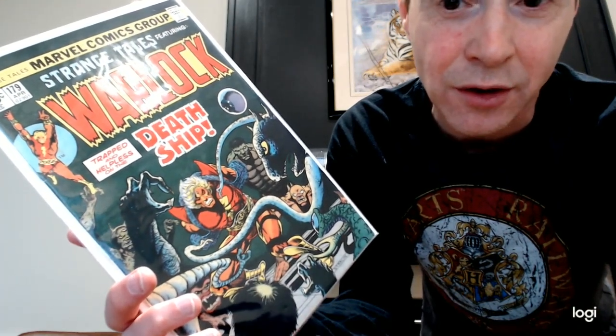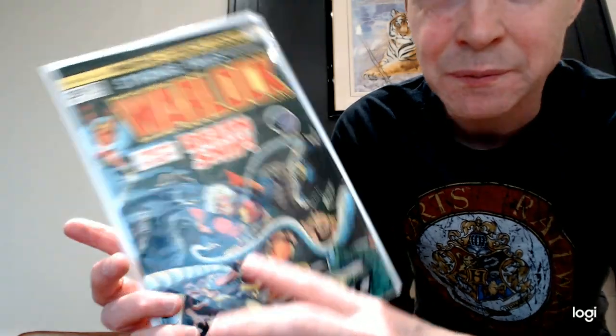There is going to be an Adam Warlock storyline coming up in the next Guardians of the Galaxy. So this is a bit of a spec book. Pip the Troll is a character that makes appearances and this is his first appearance in Strange Tales 179. Adam Warlock is probably going to be a major character in the MCU, so getting other associated first appearances might be a cool thing to do. I really like this character. He's kind of like a good version of Thanos. He gets the Infinity Gauntlet at some point. He's kind of a cool character. Definitely check out first appearances of Adam Warlock — he's going to be a key character in the next Guardians of the Galaxy.